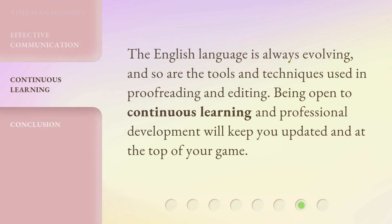The English language is always evolving, and so are the tools and techniques used in proofreading and editing. Being open to continuous learning and professional development will keep you updated and at the top of your game.